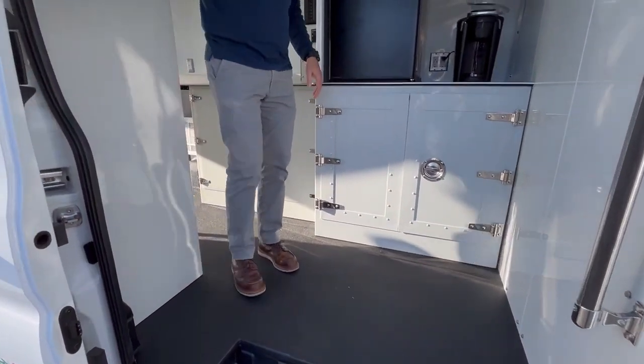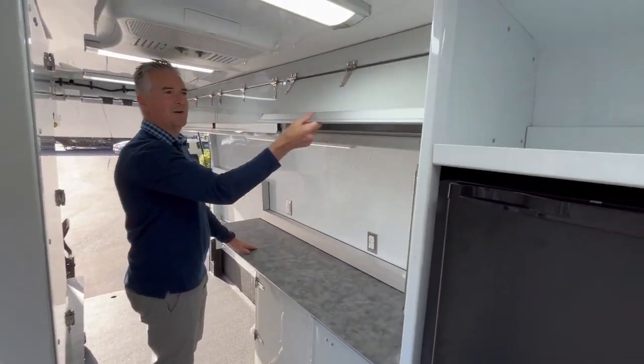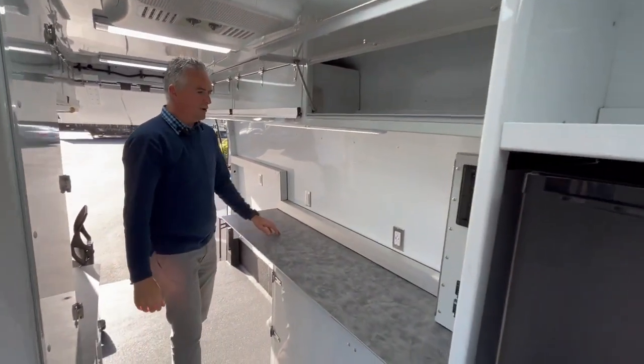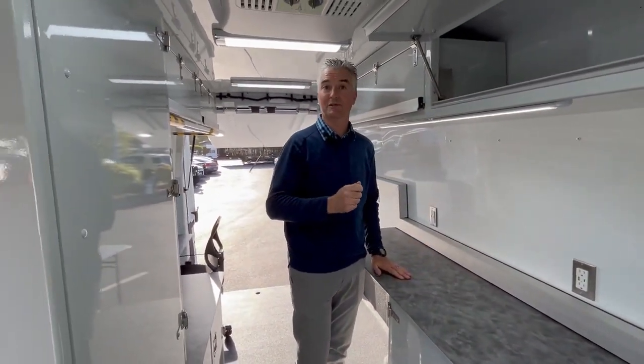There are workstations on the inside. We have a very usable stand-up height work counter in here, lots of overhead cabinets and storage space. All the outlets are powered either by the generator, shore power, or an inverter which is on board.